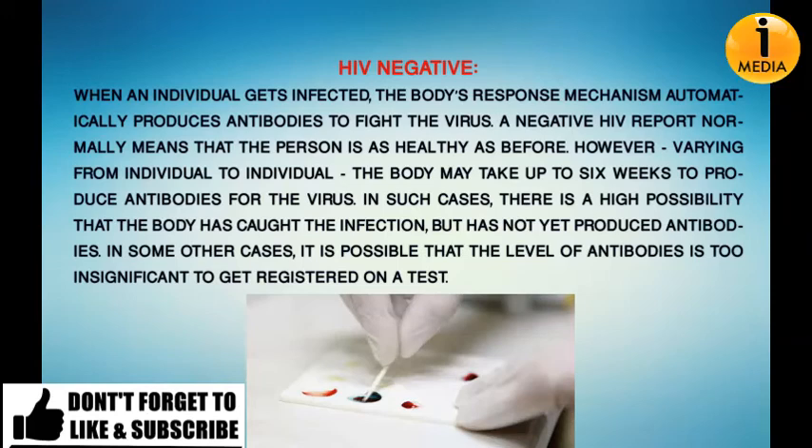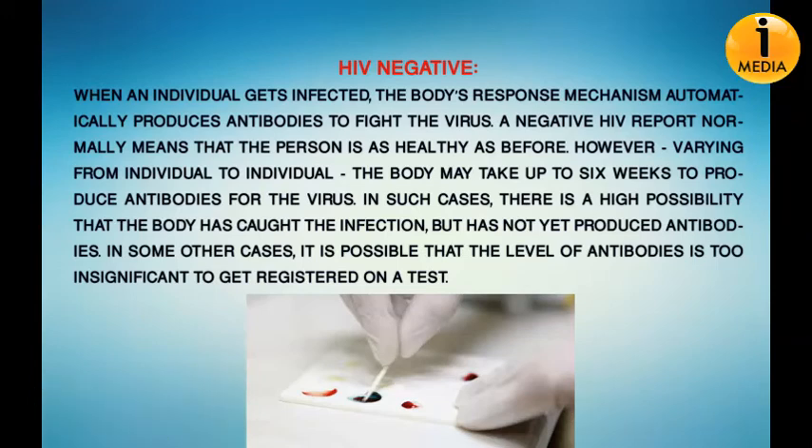A negative HIV report normally means that the person is as healthy as before. However, varying from individual to individual, the body may take up to six weeks to produce antibodies for the virus. In such cases, there is a high possibility that the body has the infection but has not yet produced antibodies. In some other cases, it is possible that the level of antibodies is too low to get registered on a test.